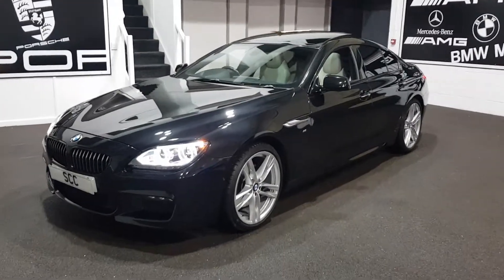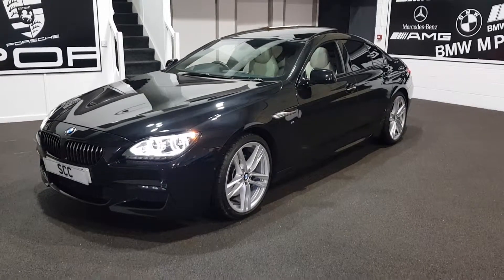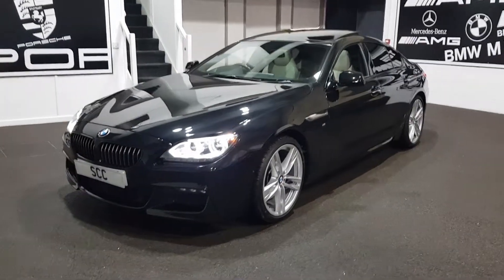Good afternoon and a very warm welcome to SCC Car Sales. Here today I've got a stunning car to show you — it's the BMW 640d M Sport Grand Coupe finished in sapphire black.